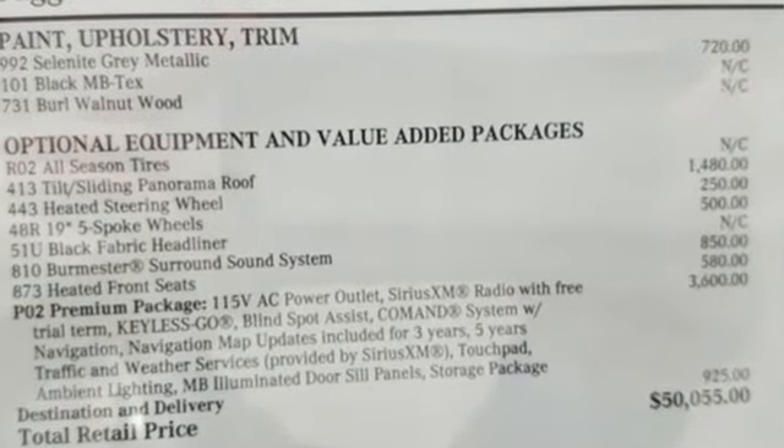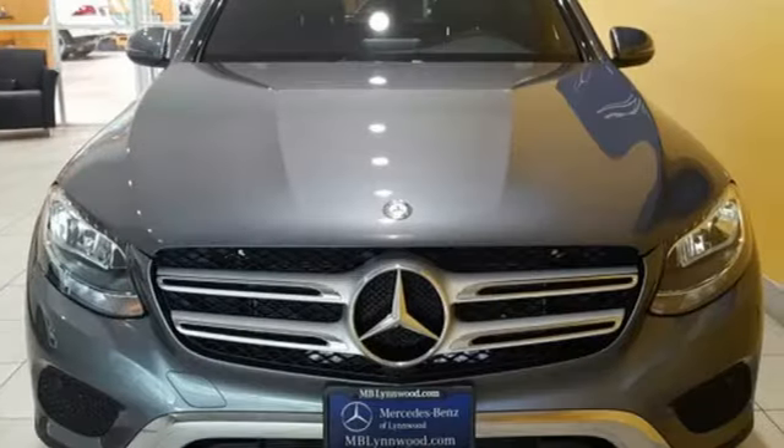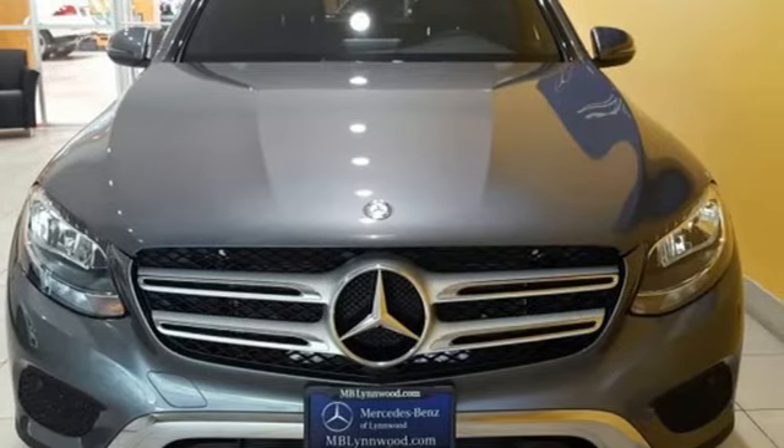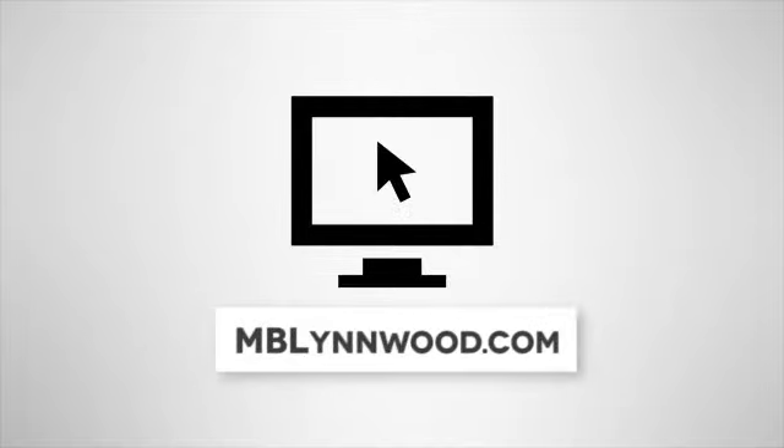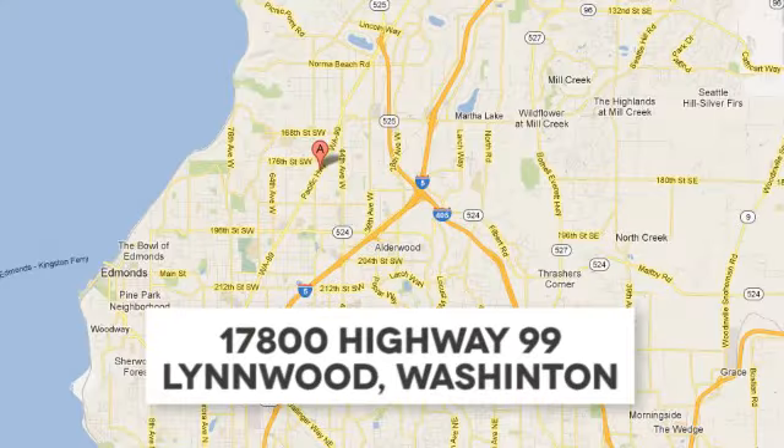Quality and precision top to bottom. This GLC is ready for a test drive — see it for yourself today. Call us at 425-673-0505, online at mblinwood.com, or stop in and visit at 17800 Highway 99.